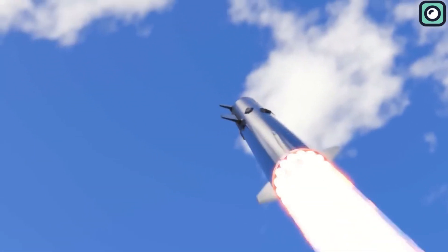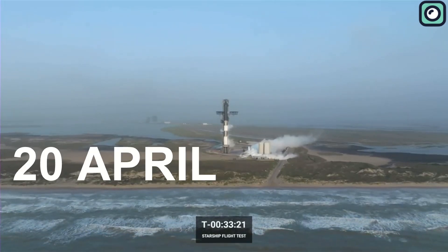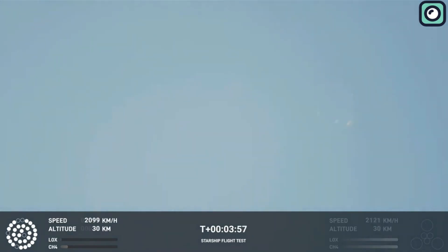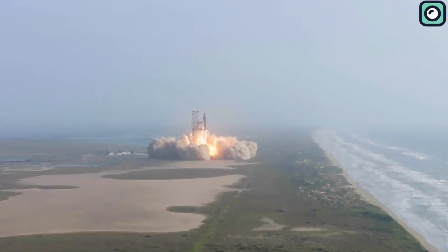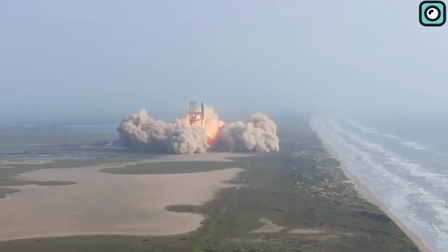In the midst of talking about these advancements, it's worth remembering the unfortunate incident on April 20th. This was when a Starship, powered by the Raptor 2 engine, experienced an explosive disintegration in the skies above Texas. The Starship launch system, which is SpaceX's largest and most powerful rocket, had a moment of seemingly flawless operation, but the harsh reality of rocketry soon kicked in.